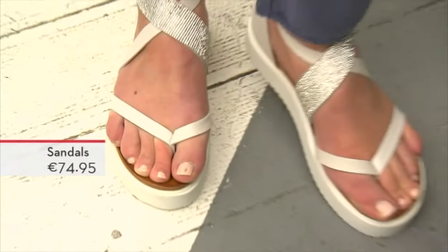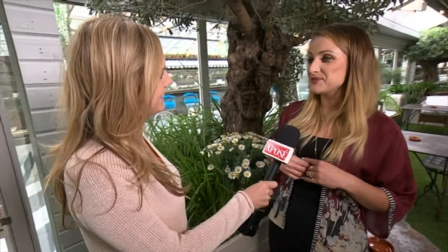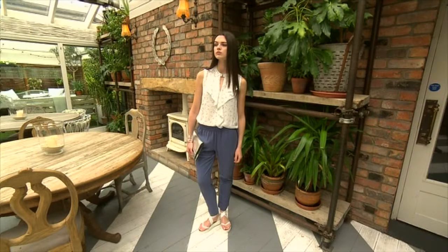Where can you get all these looks? These looks are from Medicinburn, and they have stores nationwide — they've just opened a new store in Naas, and you can go to medicinburn.com.